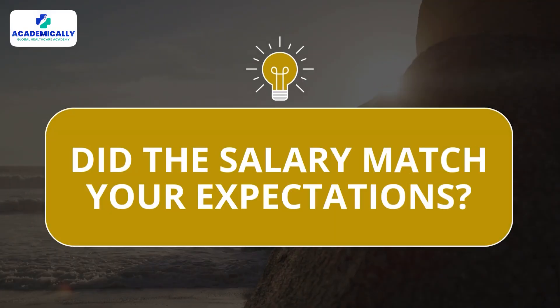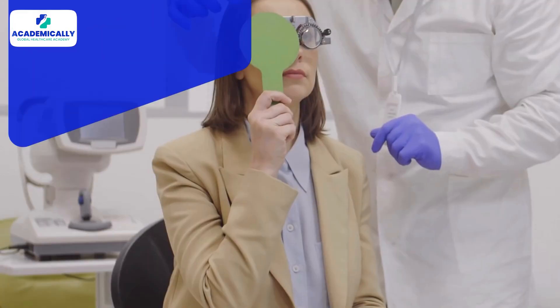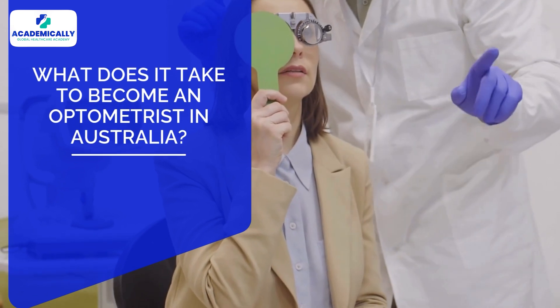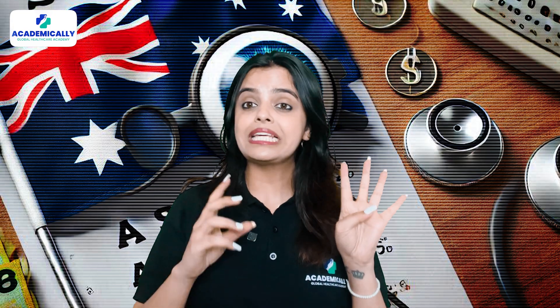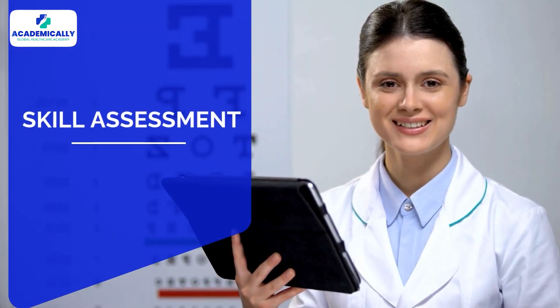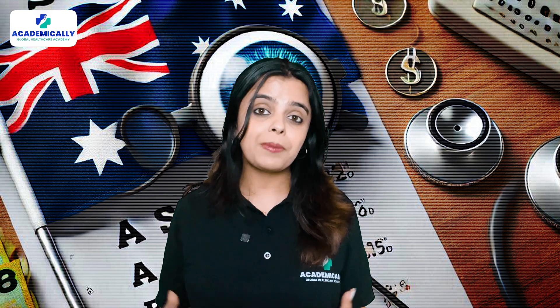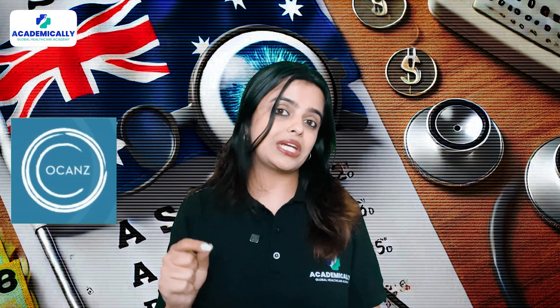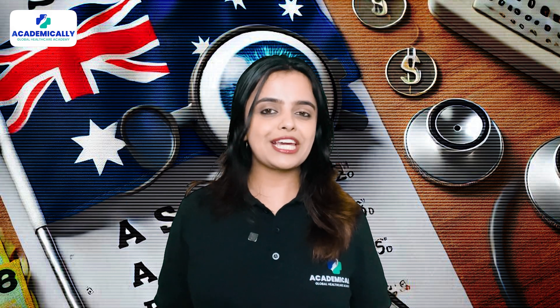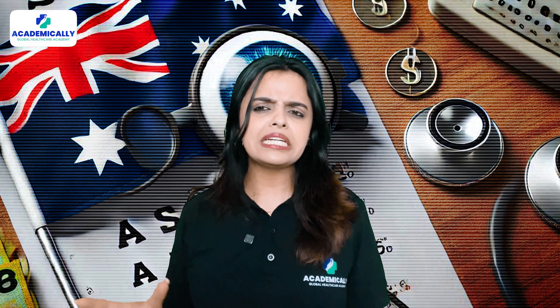Did the salary match your expectations? Now you might be wondering what it takes to become an optometrist in Australia. Let me walk you through the four key steps to becoming a licensed optometrist. Step number one is skill assessment — the first step is getting your degree evaluated by the Optometric Council of Australia and New Zealand (OCANZ). If your qualifications are deemed eligible, you will need to complete the Form 2 application, which OCANZ provides. The process typically takes about four weeks to complete.